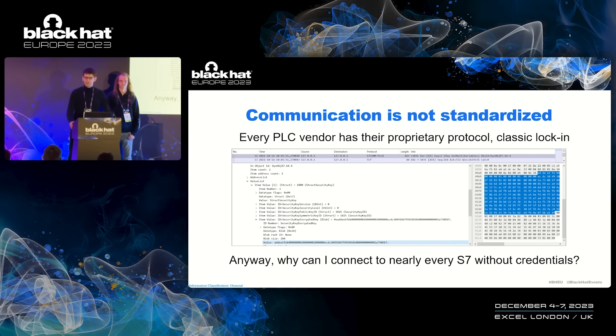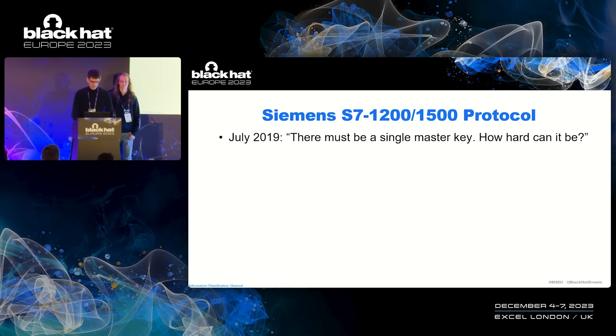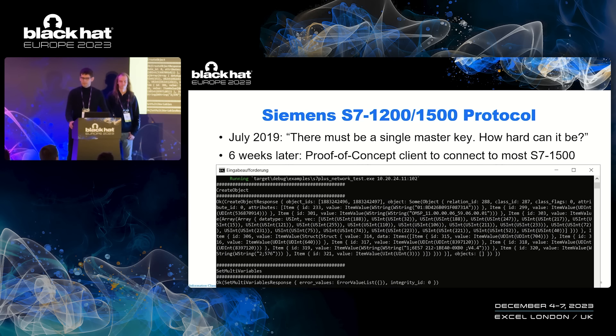Despite all these proprietary cryptography bits, why have I been able to connect to nearly every S7 without entering any credentials, like a password? Even my Windows computer at home asks for a password when I log in. Why isn't that standard for PLCs? Back in July 2019, I thought there must be a single master key. How hard can it actually be to write my own client for a Siemens S7 PLC? Six weeks later, as a single-person project, I actually had my first proof-of-concept client to connect to the S7-1500. Many things were hard-coded and not fully understood, but this client worked for the welding machine and also for other S7 machines. With that client, I could already read variables, but the protocol also allowed me to write variables or outright stop the entire machine.